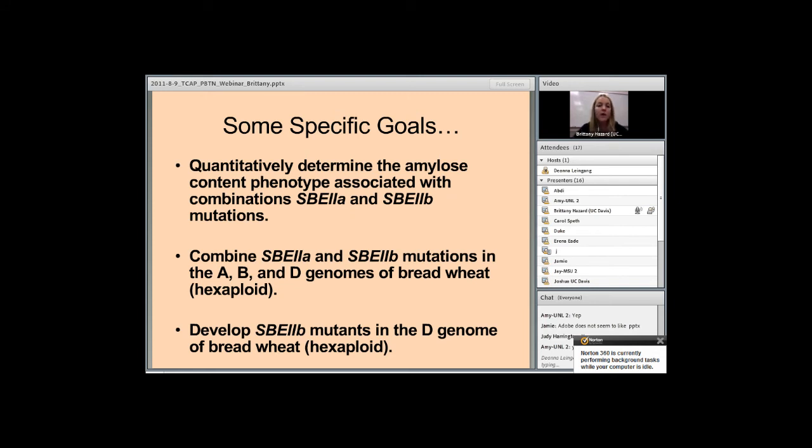The overall goal of my project is to develop both pasta and bread wheat with increased levels of resistant starch. The most important question is whether or not the different TILLING mutations confer an increased amylose phenotype. Various combinations of the different mutations must be produced, combining the SBE2A and SBE2B mutations in the A, B, and D genomes of hexaploid wheat, as well as in the A and B genomes of tetraploid wheat. Additionally, SBE2B mutations still need to be identified in the D genome of hexaploid wheat.